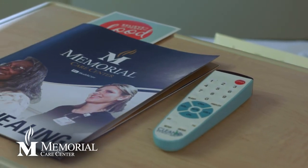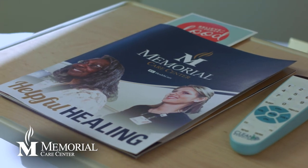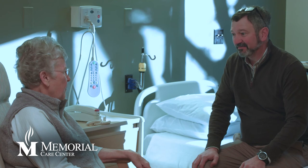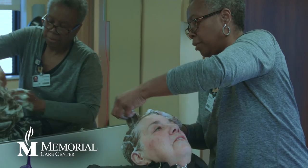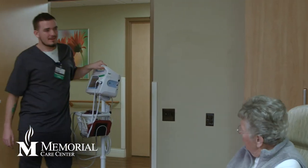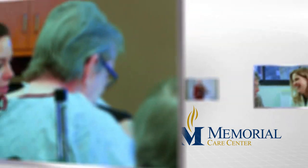As a patient or family member looking for a rehab facility, the magnet designation assures you that quality care will be received across the spectrum. From its inviting, home-like environment to award-winning nursing and therapy services, Memorial Care Center has everything needed for short-term skilled nursing and rehabilitation.